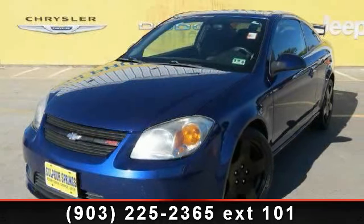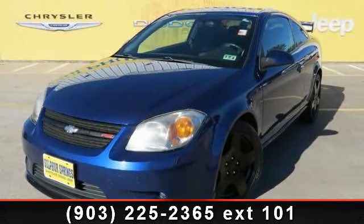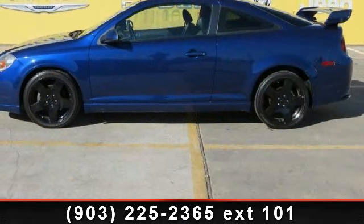Check out this 2006 Chevrolet Cobalt. If you are looking for an automobile with great features, look no further.